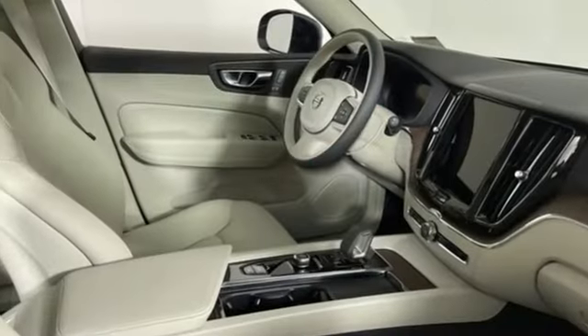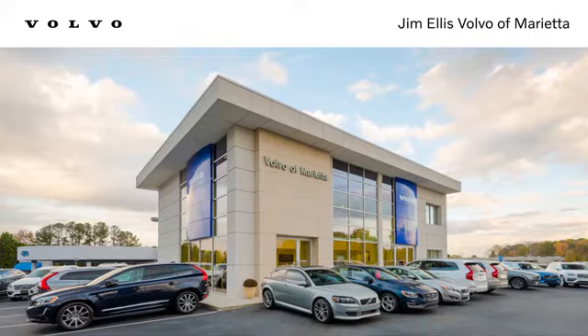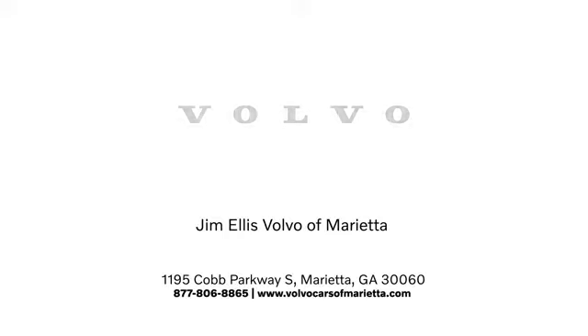Safety first — it's how Volvo rolls. Experience it for yourself today. Stop in or contact us today. We're conveniently located at 1195 Cobb Parkway South in Marietta.